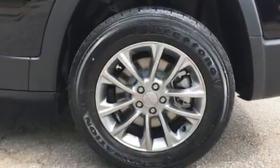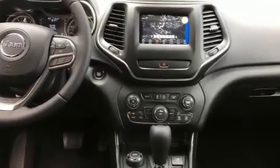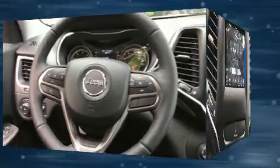Top features include front fog lights, a rear window wiper, an outside temperature display, heated seats, power door mirrors and heated door mirrors, remote keyless entry, a roof rack, and more.